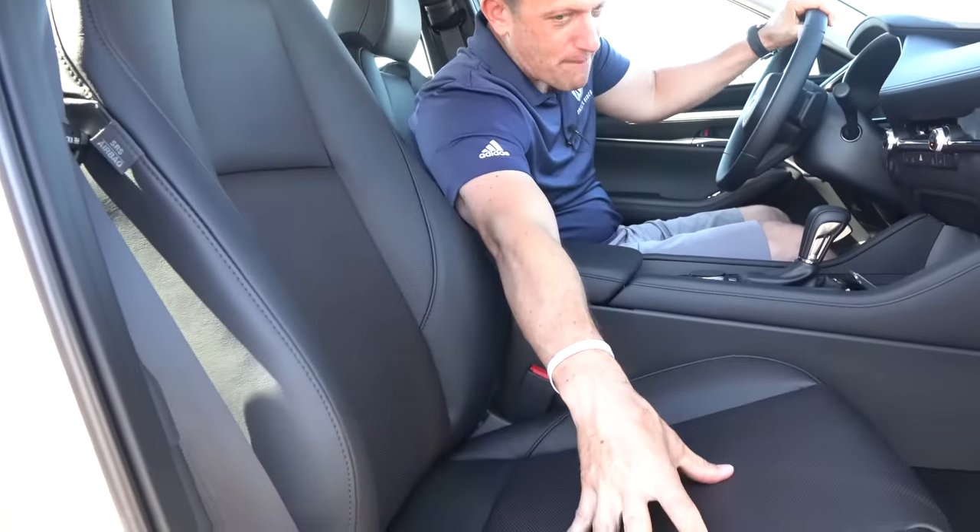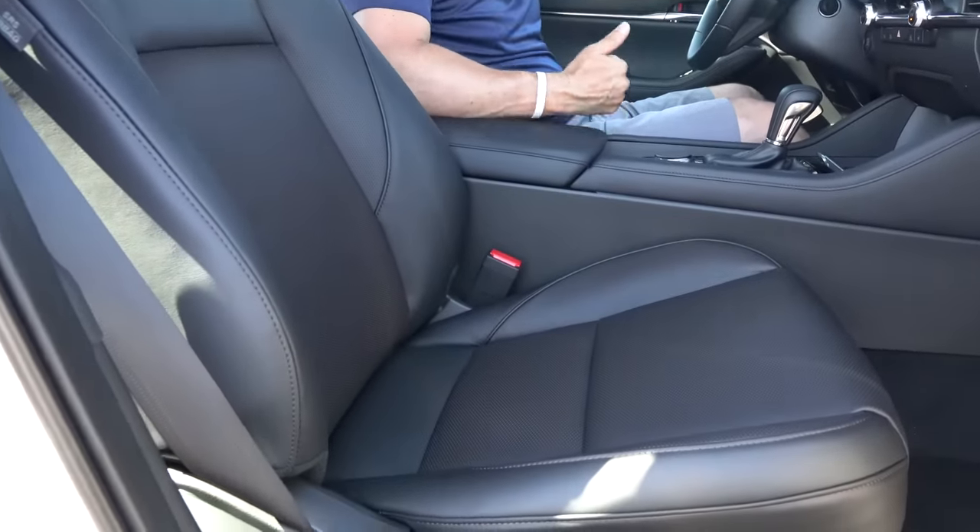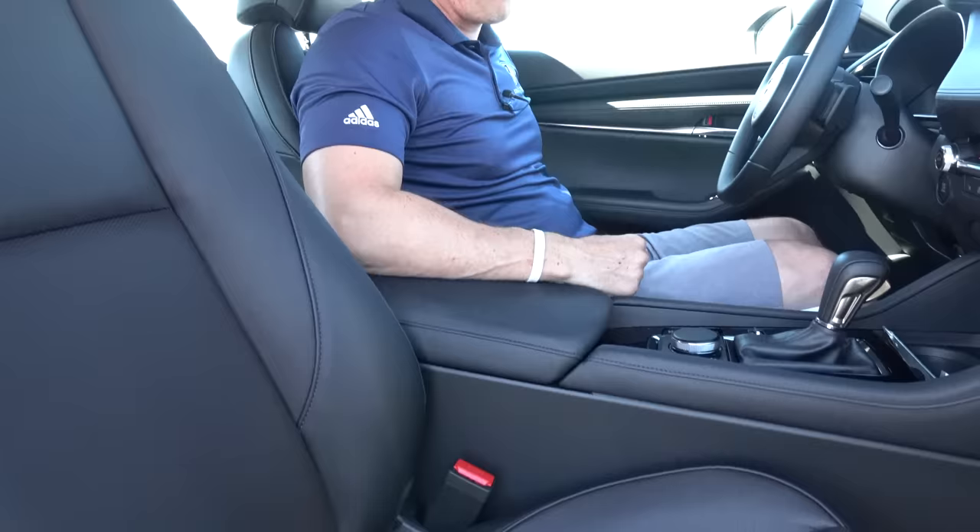Speaking of the seats — the material is nicely wrapped around the cushion. You've got enough perforated design and great bolstering. It is manual adjustment for the passenger, but the great news is if you're the driver, you do have electric assist for the seat. And you've got a standard size sunroof, which is really nice.